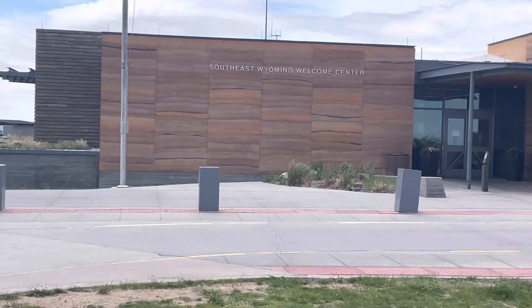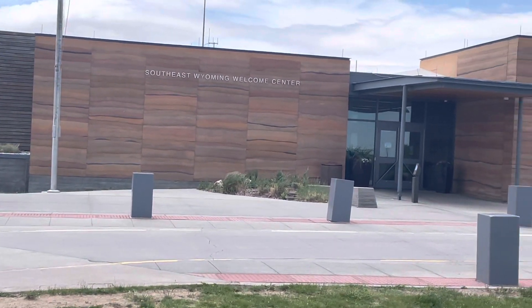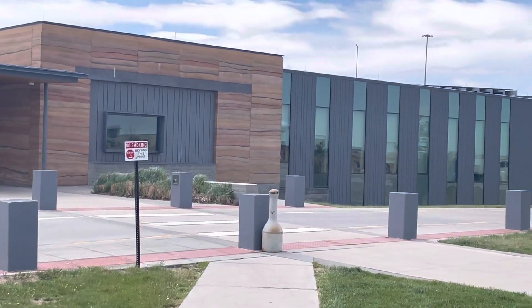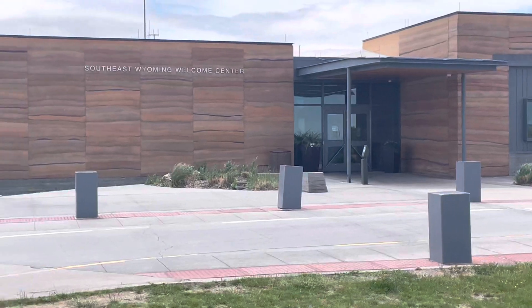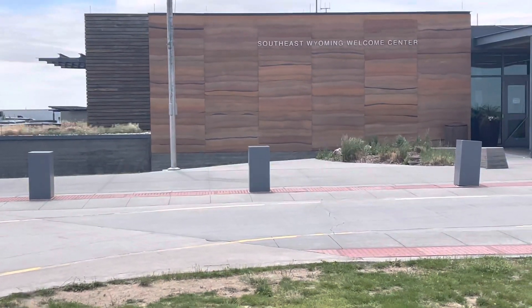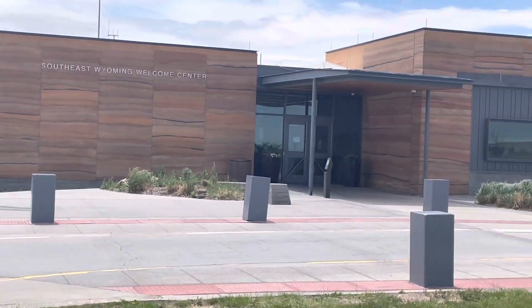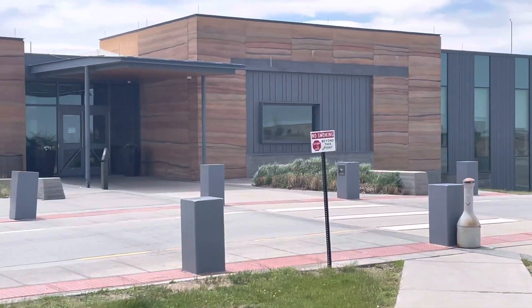So we're here at the Southeast Wyoming Welcome Center, basically right here at the border from Colorado into Wyoming. We stopped here for a quick break. There's actually a cool museum in there and there's a very helpful staff that will kind of guide you on the state of Wyoming, including giving you maps and directions in terms of different places that you could go to within this great state.